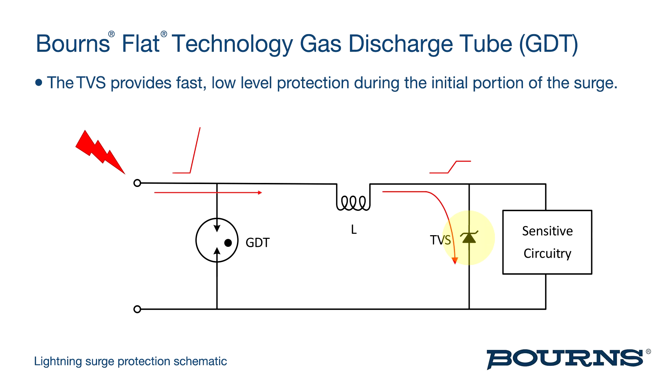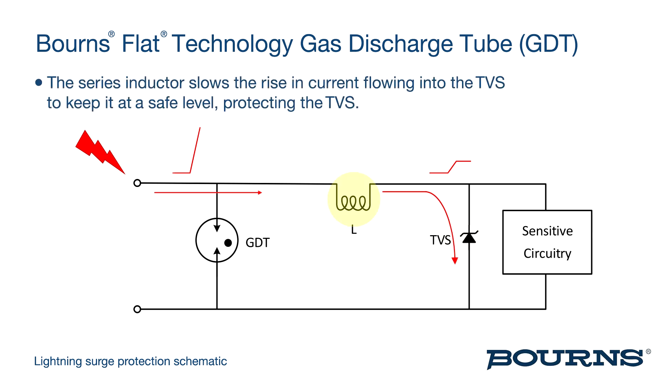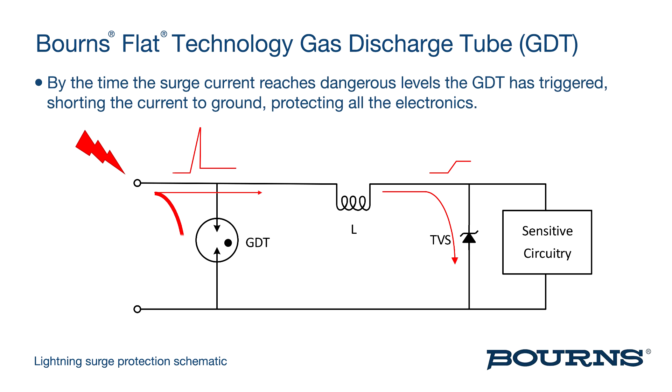The TVS provides fast, low-level protection during the initial portion of the surge. The series inductor slows the rising current flowing into the TVS to keep it at a safe level, protecting the TVS. By the time the surge current reaches dangerous levels, the GDT has triggered, shorting the current to ground and protecting all the electronics.